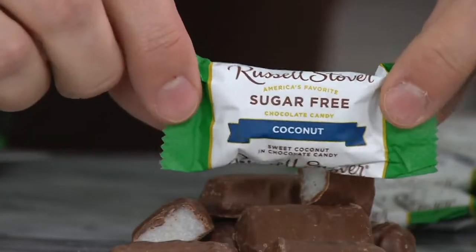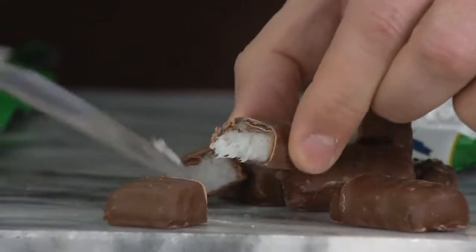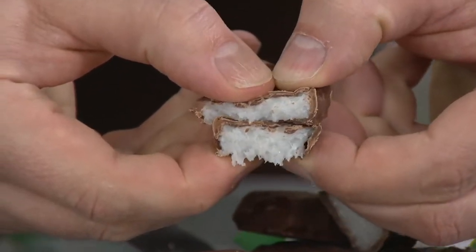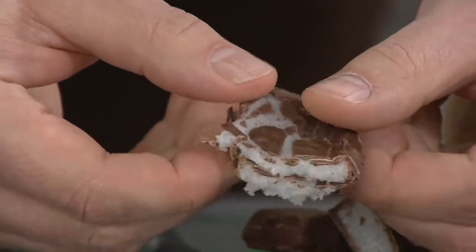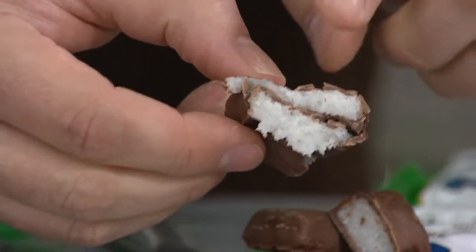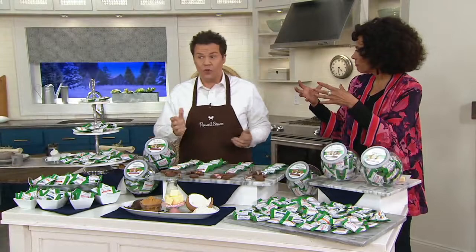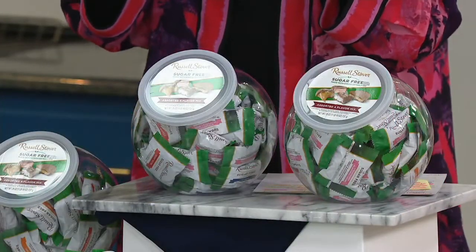And lastly is coconut. All of these chocolates are milk chocolate covered on the outside, but I want to show you this coconut. Real ingredients, real coconut, all sweetened with stevia leaf extract. This one actually has a hint of real vanilla in it as well — super, super fresh and all with no sugar. You're getting two of the 26-ounce dispensers, which is just over three pounds of candy. This will last you a while. They're all individually wrapped.